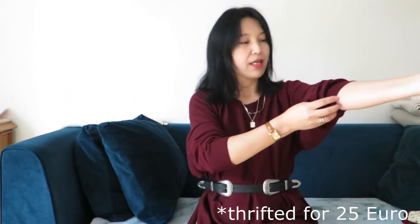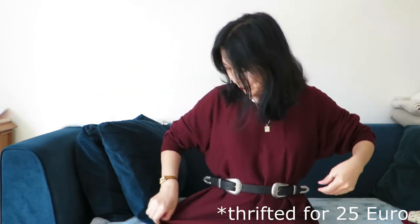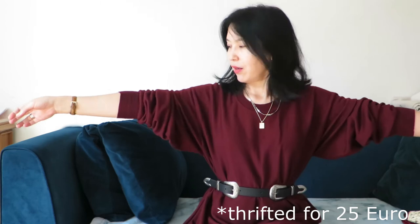My second find — I found this two weeks ago. I actually found two knits: one from Jil Sander, which I'm wearing now, and a second one from Isabel Marant. Let me talk about the Jil Sander knit first. I never thought this color would suit me — I always avoided it — but look at how amazing this color is! It's 100% wool.